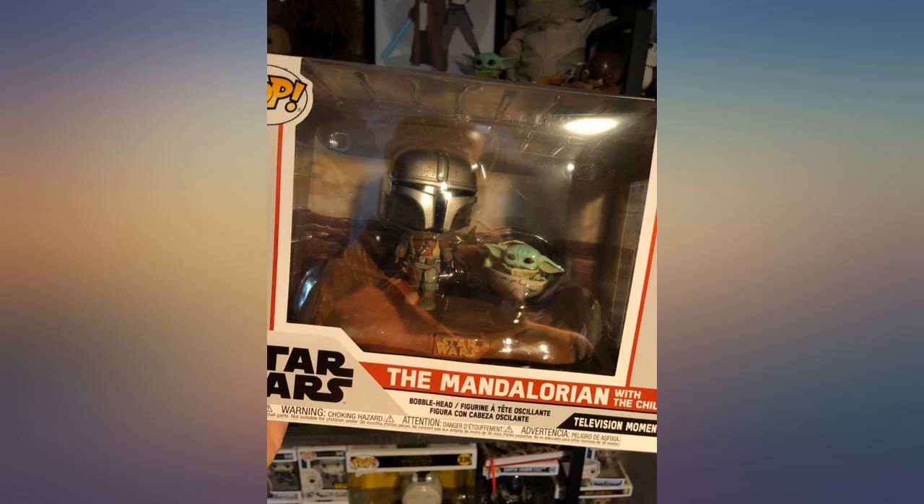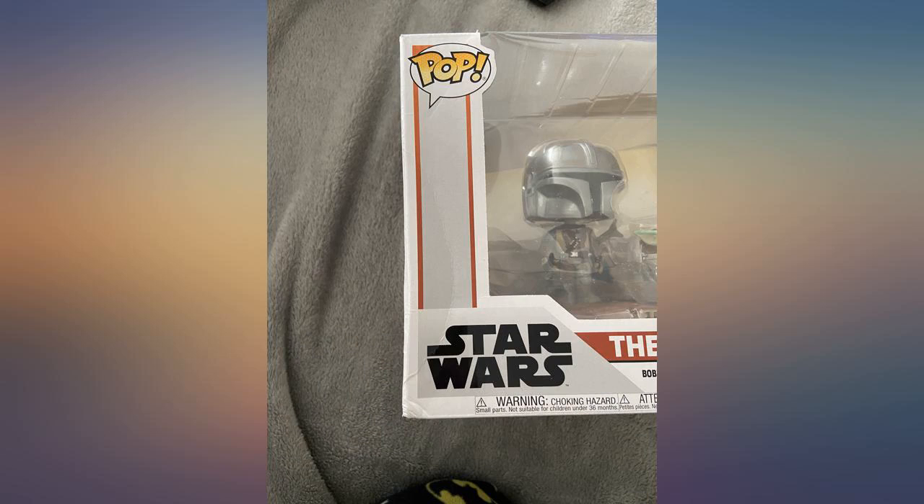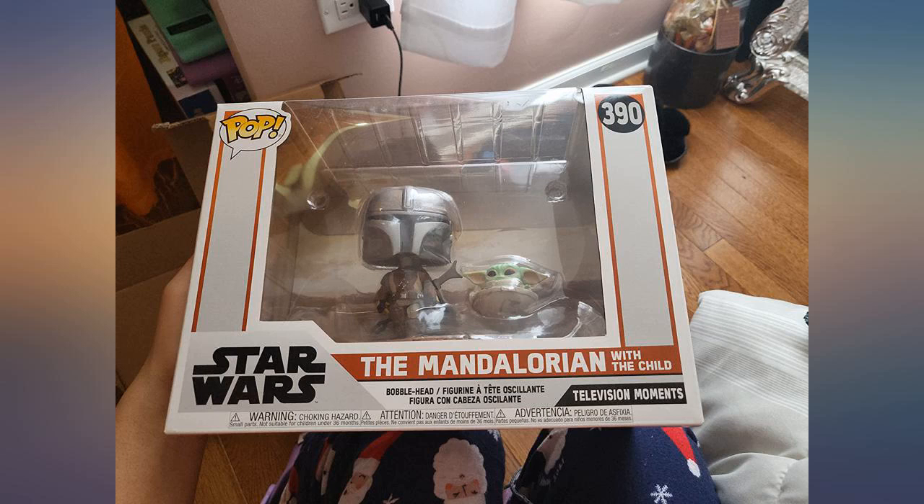One of the most detailed and painted pop figures I've seen — it even has a display background. The Child is cute and expressive. Mando's outfit is super detailed with no blurring of color. The bobblehead spring is so hidden you don't know it's there unless you touch the helmet or read the box. Worth it.